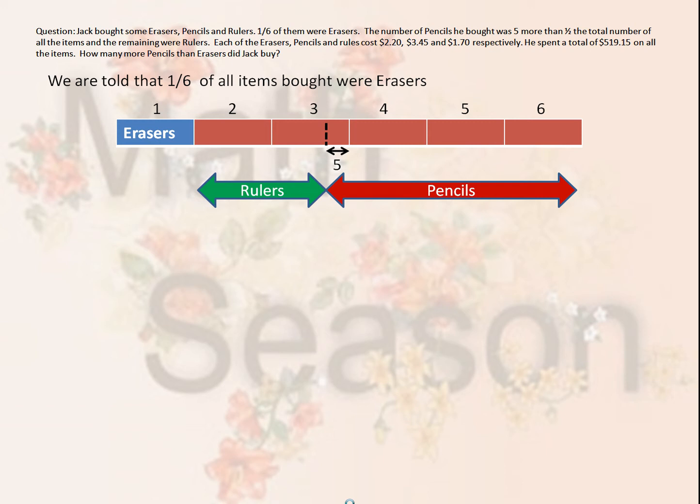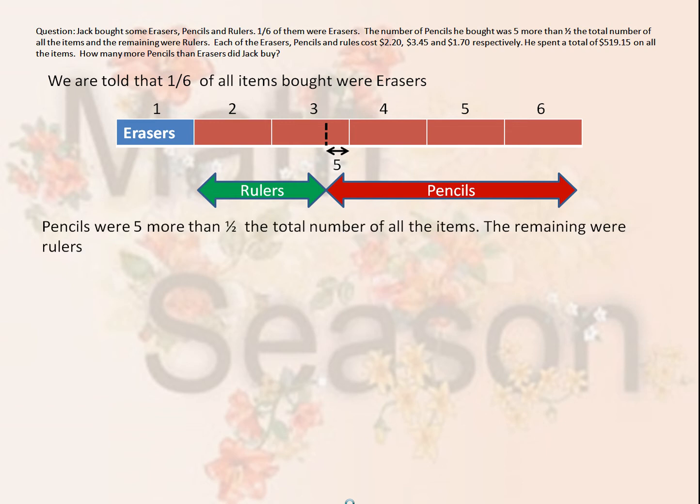In reality, Jack bought five more pencils than half of the total units he bought. Which means, if you assume the pencils to be units 4, 5, and 6, he actually bought five more pencils plus units 4, 5, and 6. Pencils were five more than half the total number of all the items. The remaining were rulers.